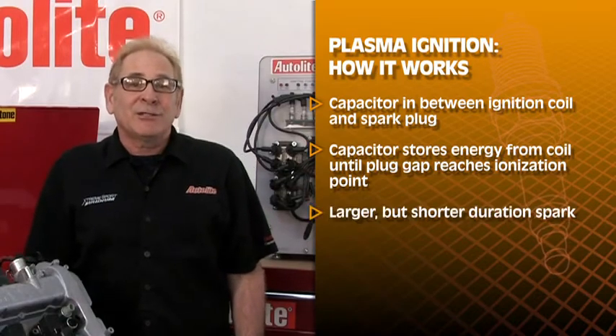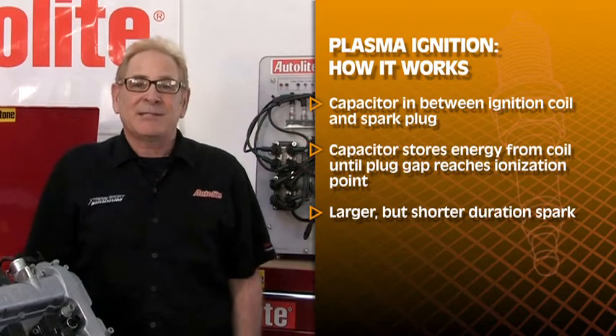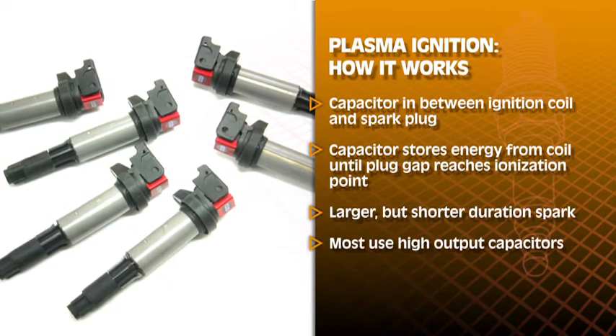It will discharge with a larger but shorter duration spark. In fact, most current design plasma ignitions do not use a standard ignition coil — they use high output capacitors instead.